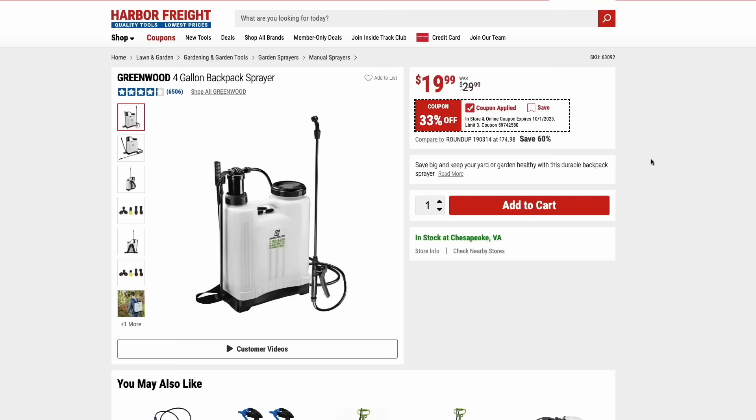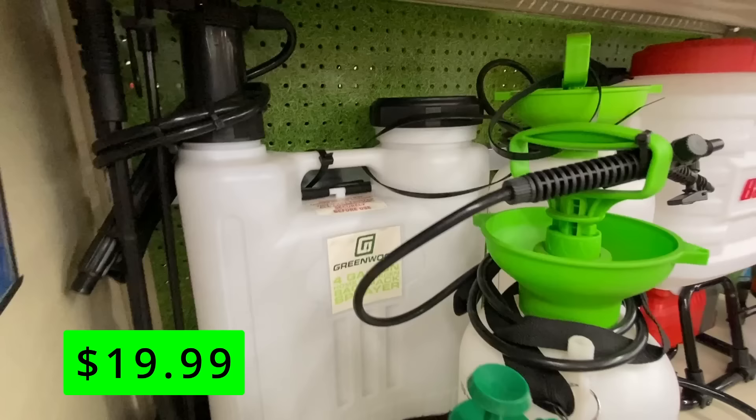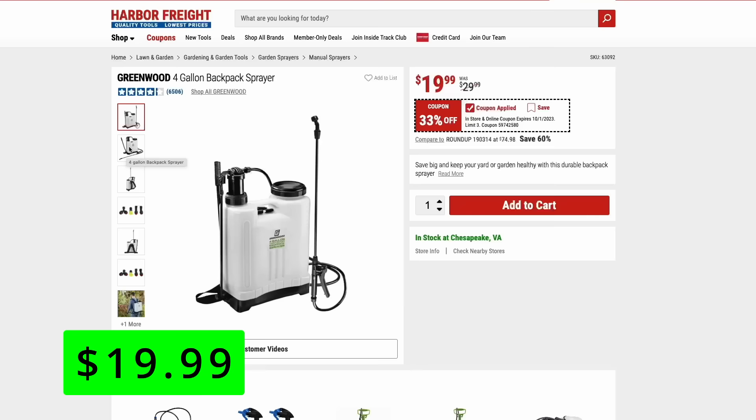It's lawn season for all the cool season grass people. So if you'll be putting down any herbicides or just killing your lawn to get a new start, check out this 4-gallon backpack sprayer. It's just $20 and it's 33% off its normal price. These aren't the best — you do have to manually pump them as you go and the straps are pretty basic — but if you need to put a lot of product down, you just don't have to refill nearly as much as with one-gallon containers.